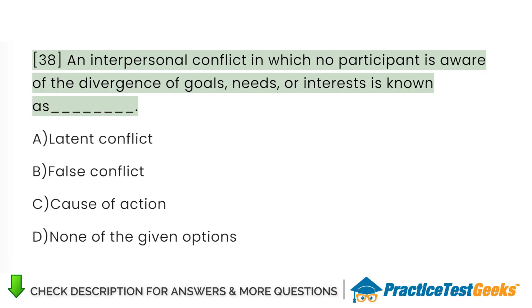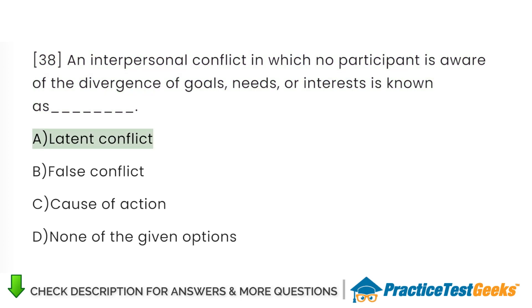An interpersonal conflict in which no participant is aware of the divergence of goals, needs, or interests is known as: A. Latent conflict. B. False conflict. C. Cause of action. D. None of the given options.